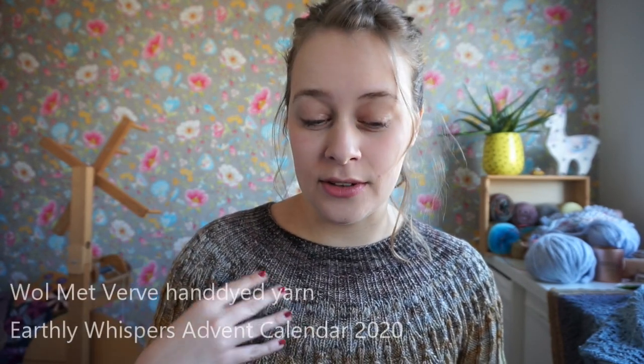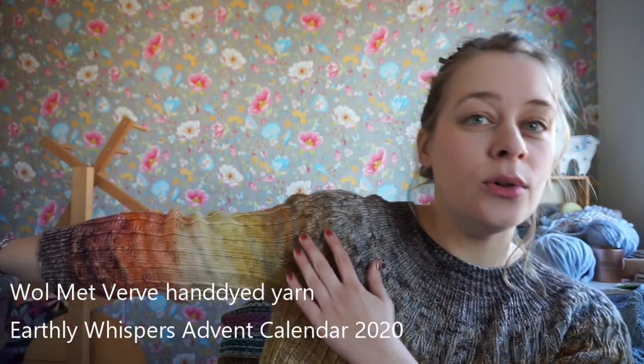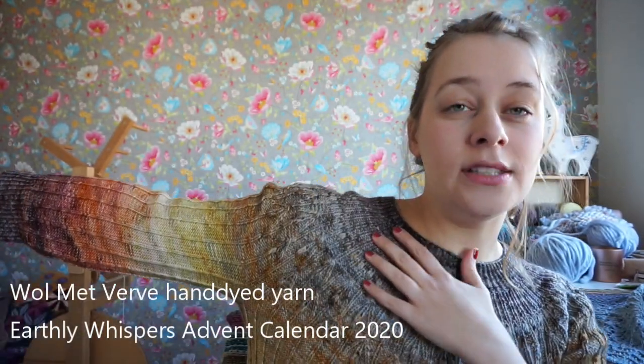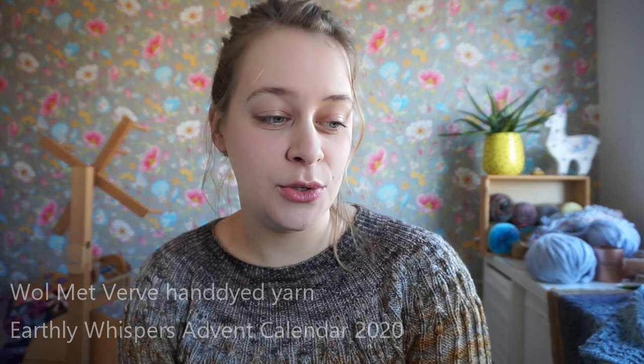This is Wolmetverfe yarn — her Merino Twist Sock. This whole fade was from the yarn advent calendar from last year, the December 2020 advent calendar. She still has similar skeins in her shop; she had some more fade sets and now some bigger skeins of some of the colors.